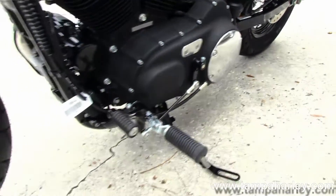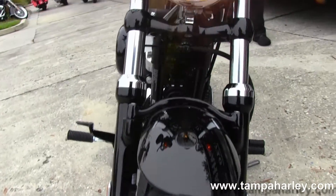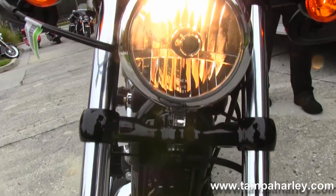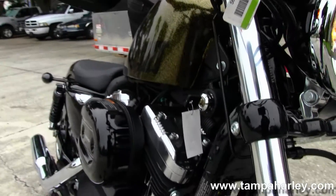Up front, drag style bars with center-mounted speedo. Underslung mirrors in all black finishes. This is a 2013 in stock, ready to deliver with the 2-year unlimited mile warranty.